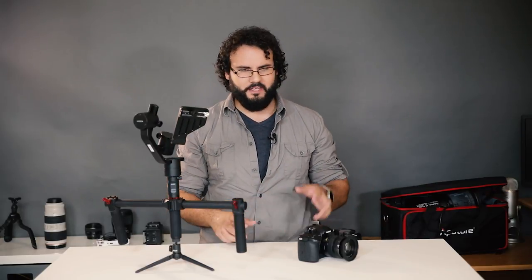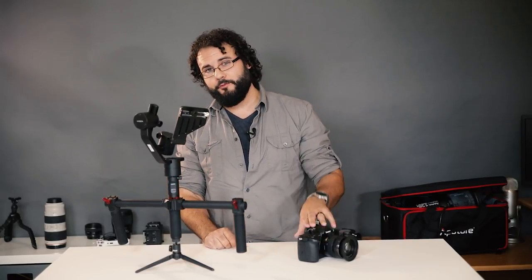If you guys want me to break down this gear any more, say so in the comments below and I'll do my best. The GH5 review is coming up — subscribe and like, really appreciate it guys. Thanks for watching, stay tuned for a whole lot more to come.